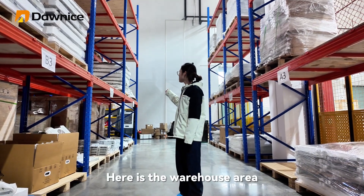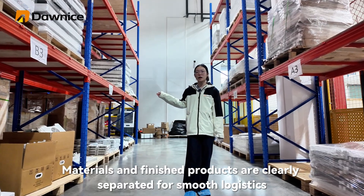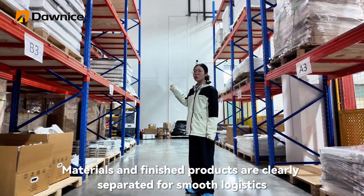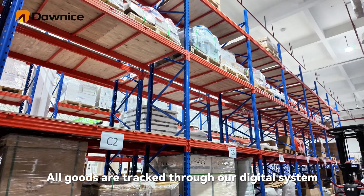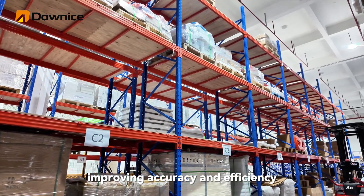Here is the warehouse area. Materials and finished products are clearly separated for smooth logistics. All goods are checked through our digital system, improving accuracy and efficiency.